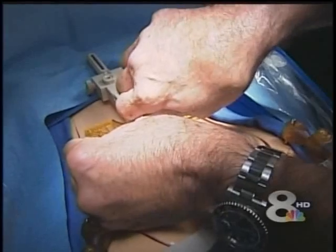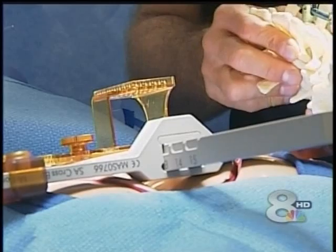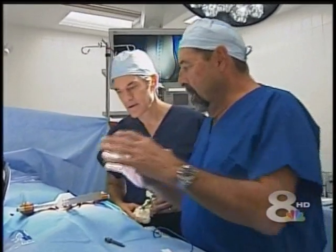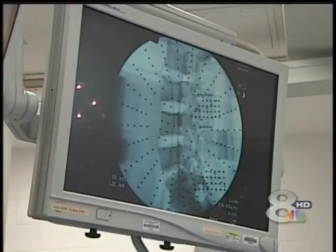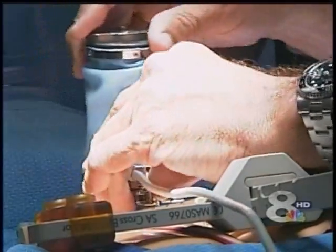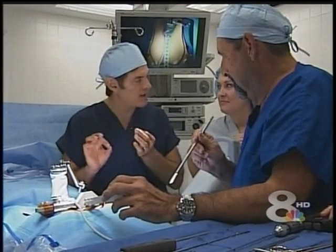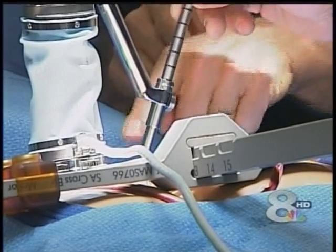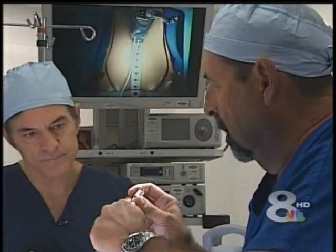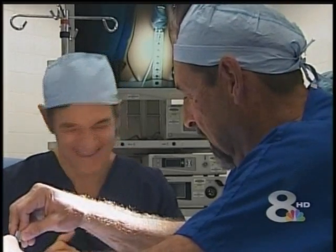Dr. Oz in scrubs in an operating room is not that unusual, but in a Tampa operating room learning about an innovative new way to do spinal surgery — that doesn't happen every day. World-renowned Tampa surgeon Tony Castelve is showing Dr. Oz how microsurgery using a tiny little robot, smaller than a soda can, is working miracles for people with serious spinal deformities. Dr. Oz remarked: 'It's almost unimaginable that you could put a large rod to straighten out someone who is hunchbacked or has a curvature in their spine without making a massive incision.'